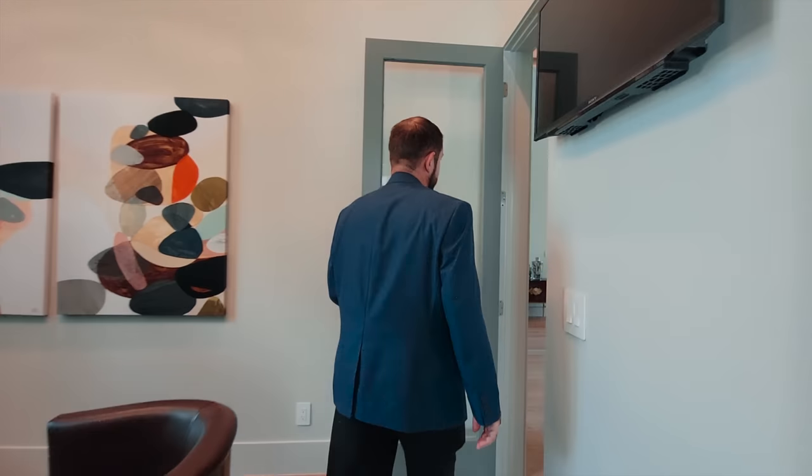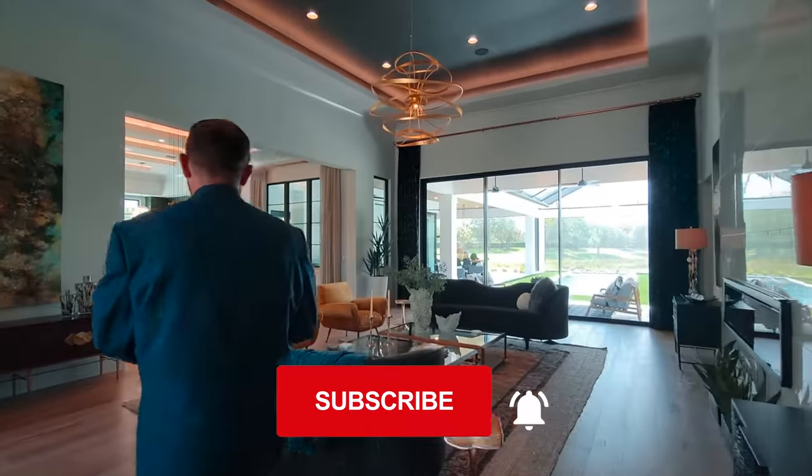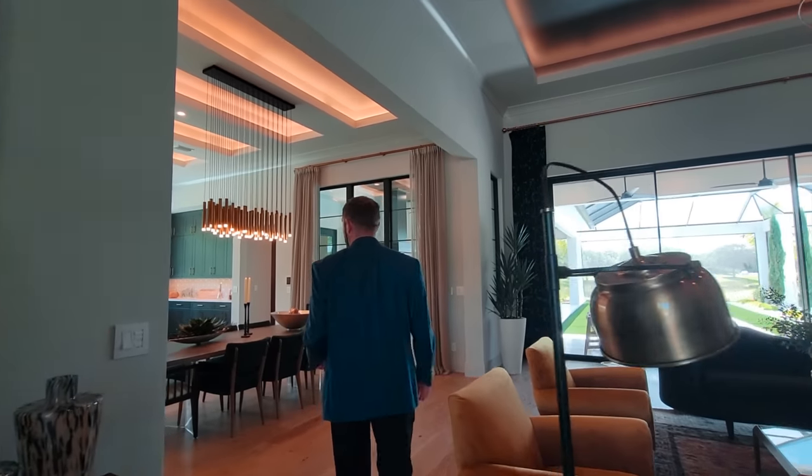If you're new to this channel, make sure you like the video and subscribe. If you like looking at really cool luxury houses, this is definitely a channel to check — especially for Florida, but we're hoping to get to other areas as well.